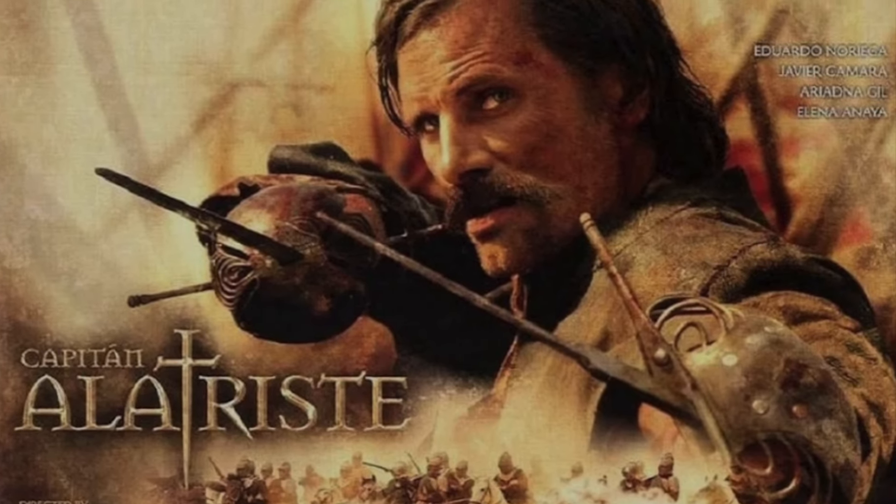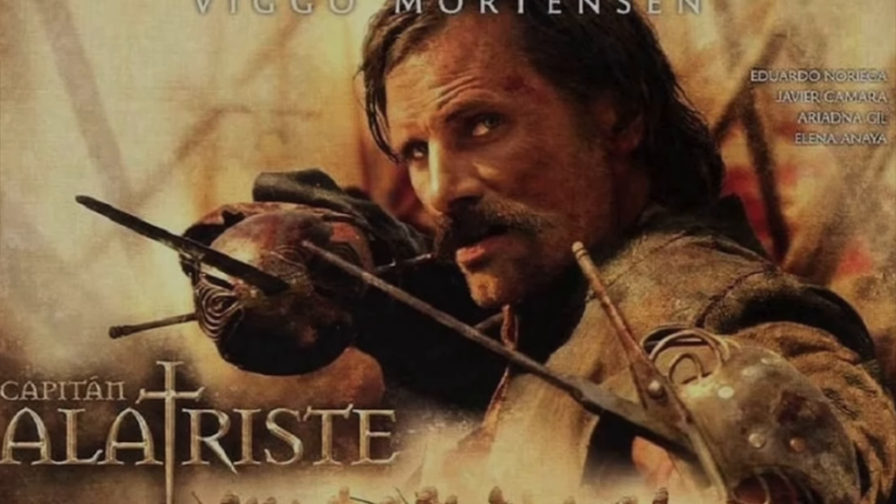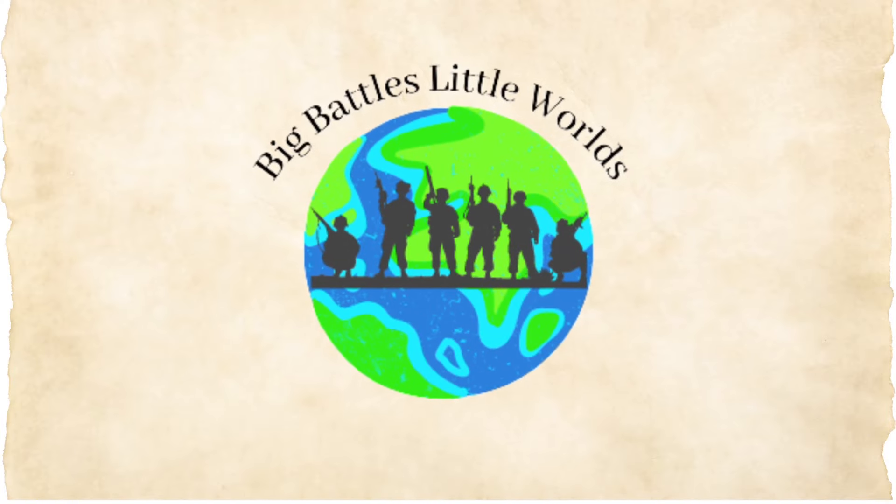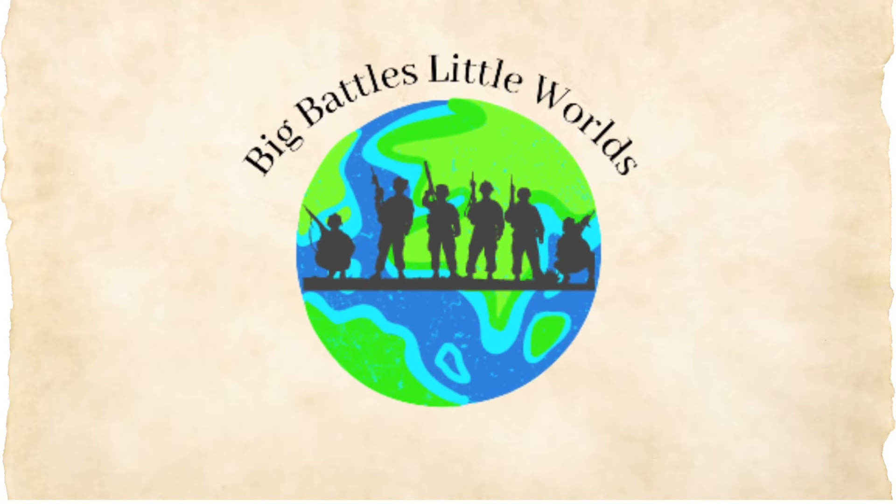Hey guys, welcome back to the channel. Join me today as I dissect and analyse every thrilling moment of the epic Battle of Rocroi from the movie Alatriste from 2006.